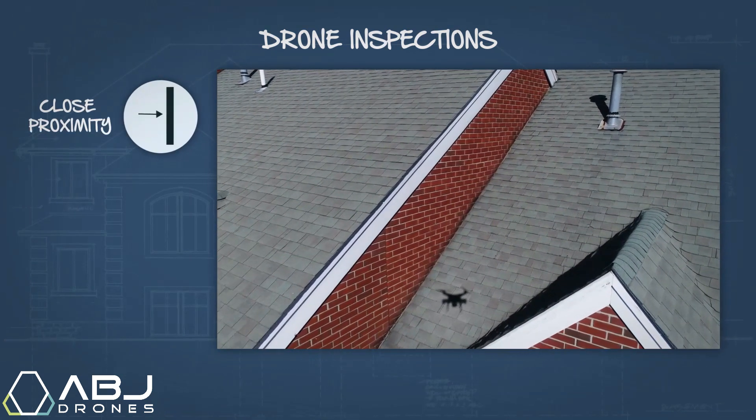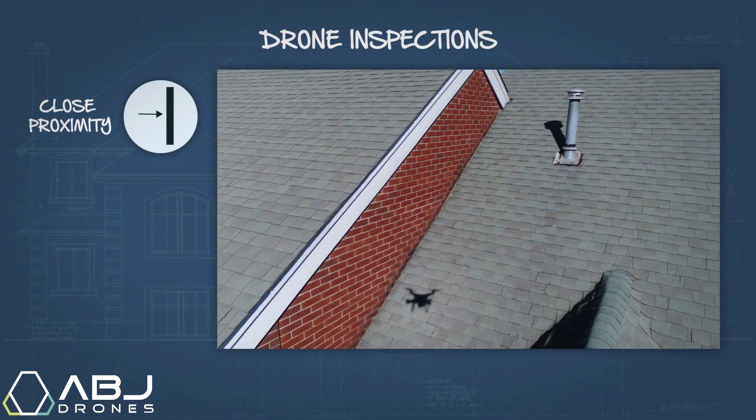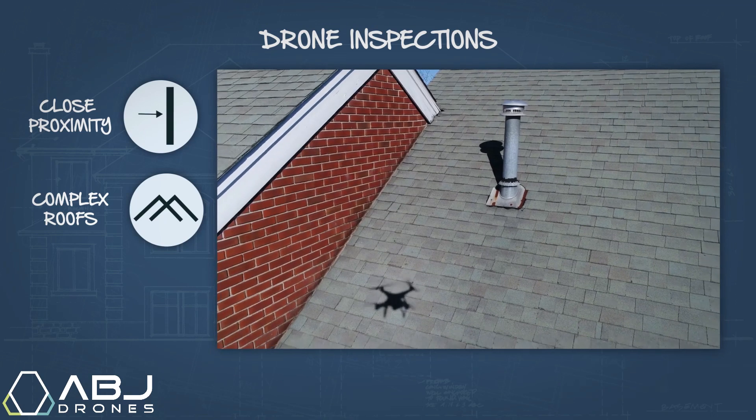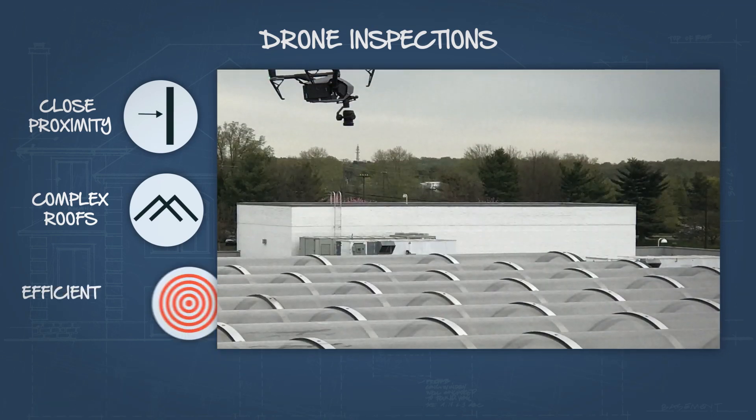Drones can also fly extremely close to structures, making the inspection of roofs with complicated designs and hard-to-reach areas such as skylights much more efficient and accurate.